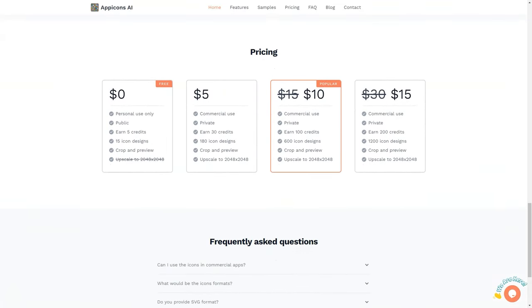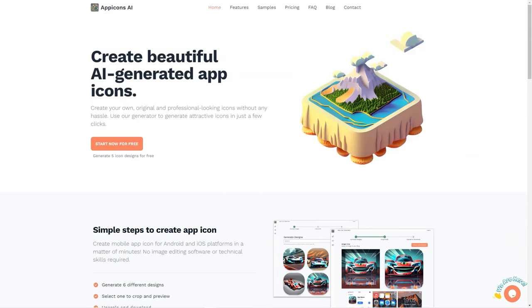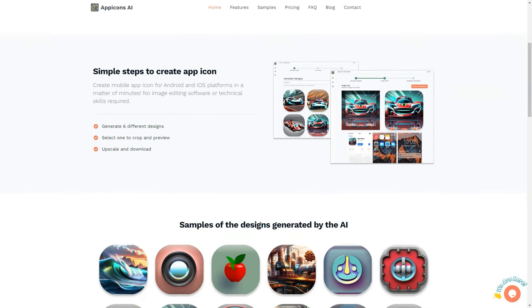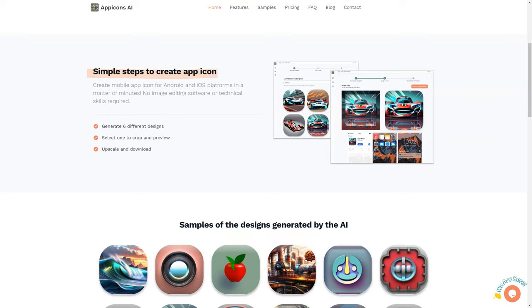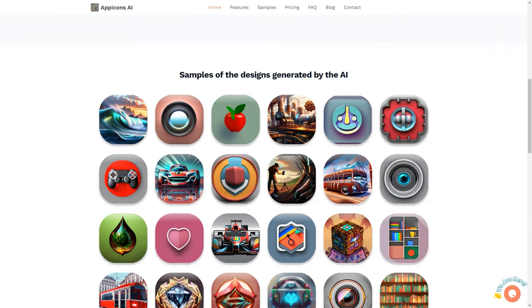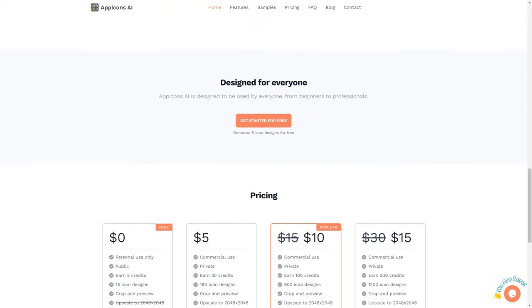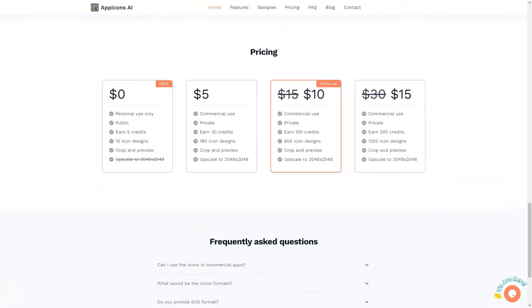All icons generated by AppIcons AI are available in SVG format, making them suitable for iOS and Android apps, so you can have peace of mind knowing your icons will look great on all platforms. AppIcons AI saves you time and effort and eliminates the need for technical skills or image editing software. Its user-friendly interface, variety of pricing plans, and ability to generate icons for Android and iOS make it the perfect solution for everyone — from beginners to professionals. So why wait? Start creating stunning icons today!